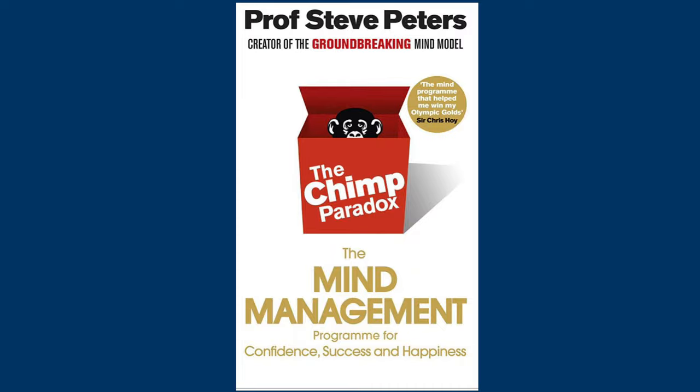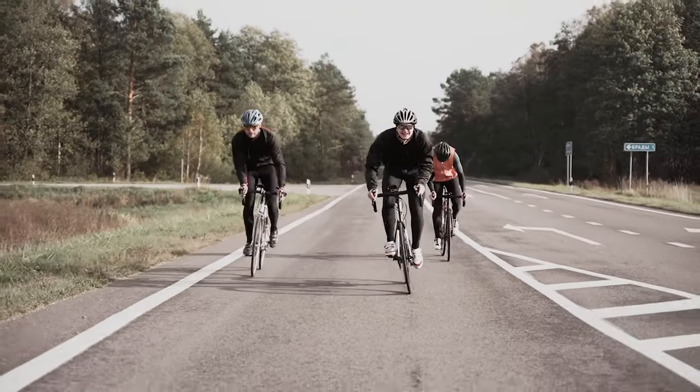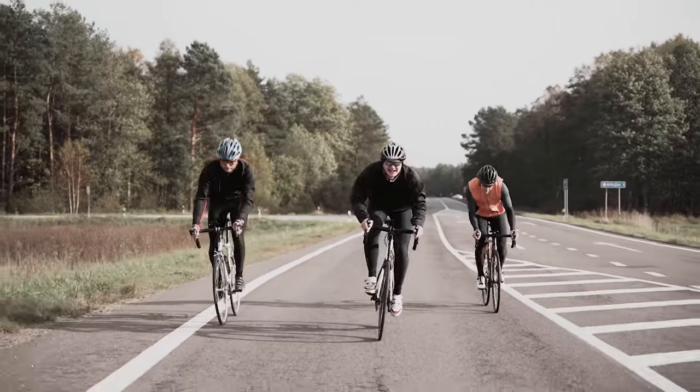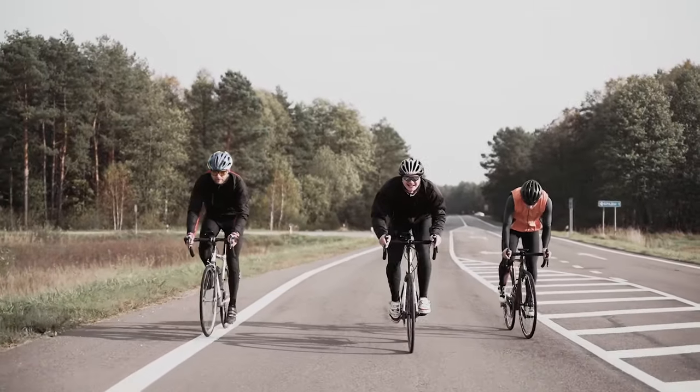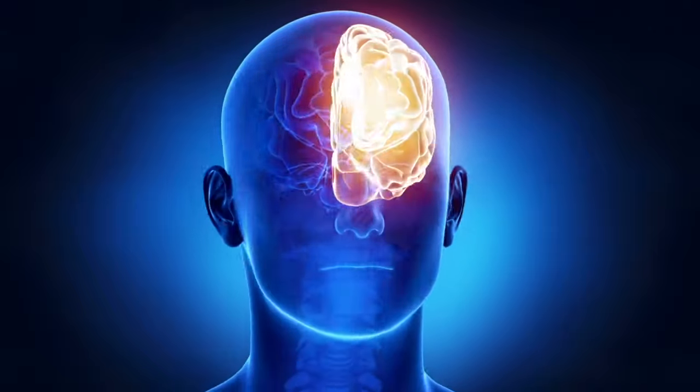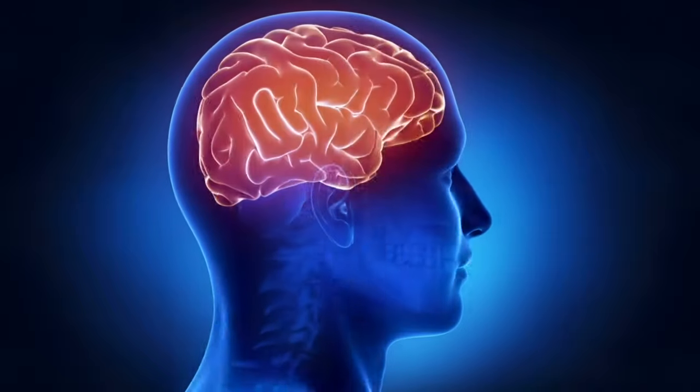The author of the book, Professor Steve Peters, is a consultant psychiatrist who is known for his work in elite sport, including working with the British cycling team, and has been credited by top cyclists as having helped them in their careers. The book sets out the chimp management model, which focuses on the three parts of the brain that make up the psychological mind.